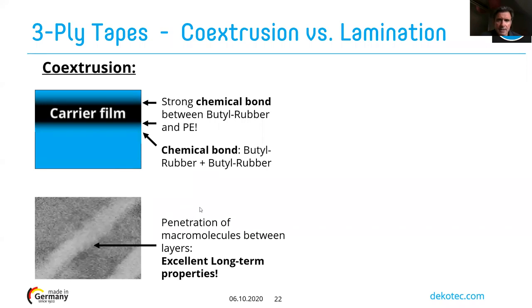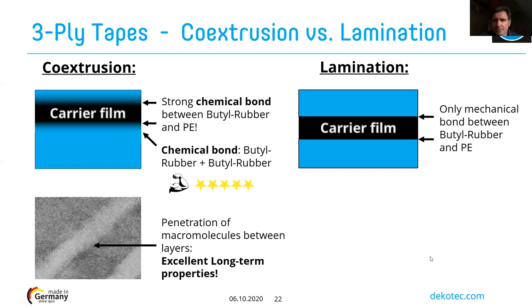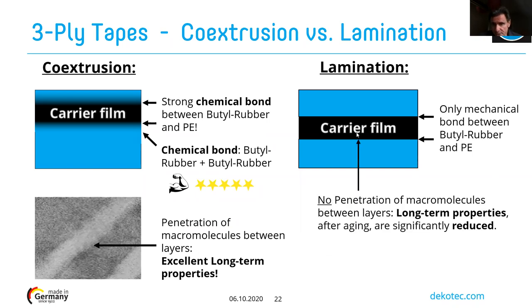Under a microscope you can see the material has penetrated into each other to make a very strong bond between the carrier film and the butyl rubber. With a lamination process, there is only a mechanical bond — no penetration of micro-molecules between the layers. This means that after aging, the long-term properties of a laminated material are significantly reduced.